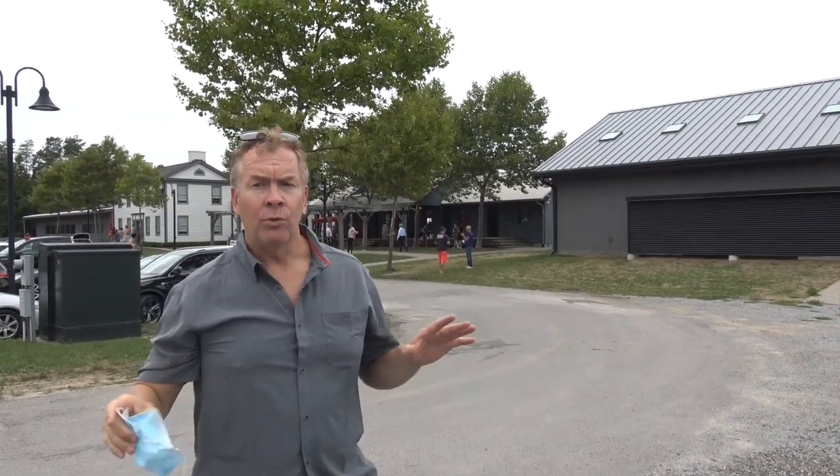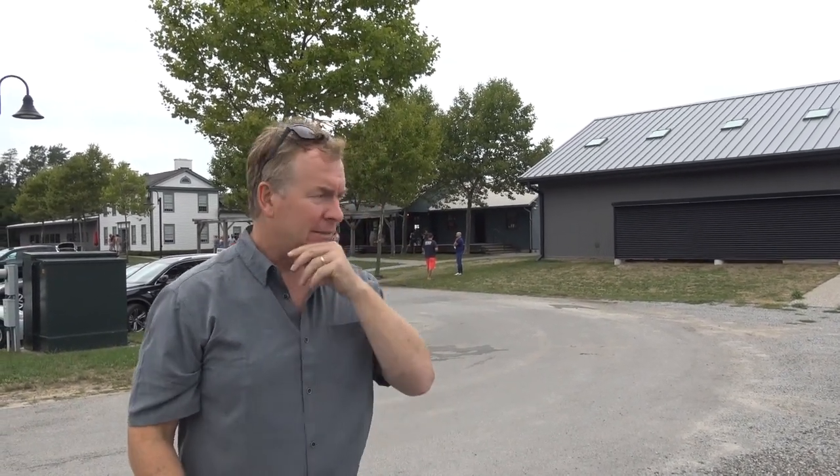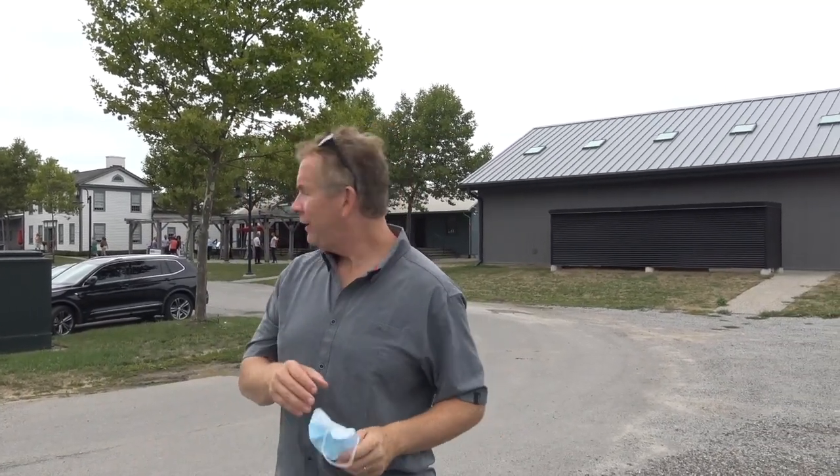Now we're heading into one of our favorite wineries — the Ravine Winery, famous for their wood oven pizza, which you'll see later because I'm ordering. This place has been around about ten years or so, but we love it. Come on in.